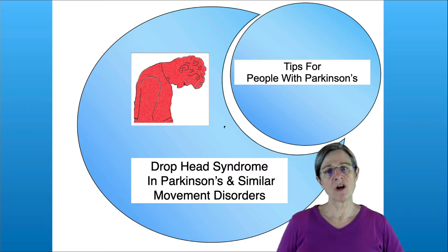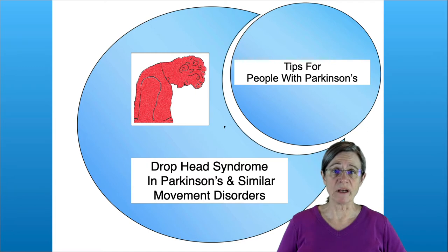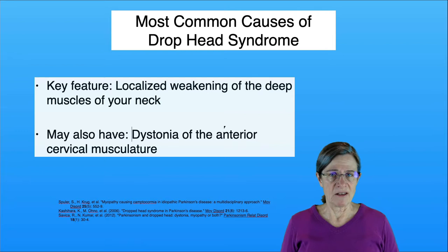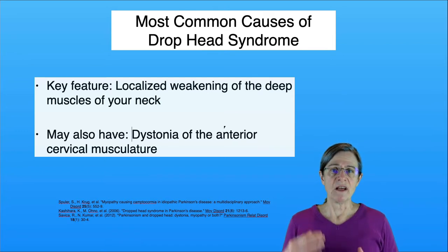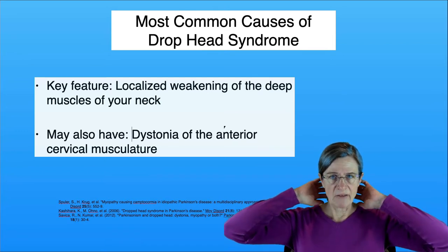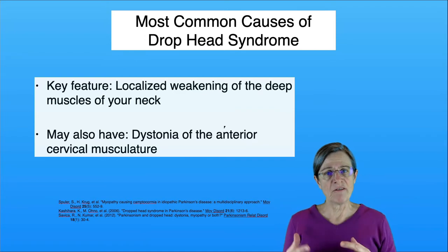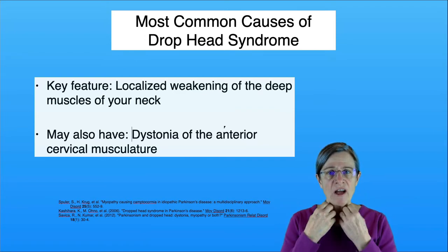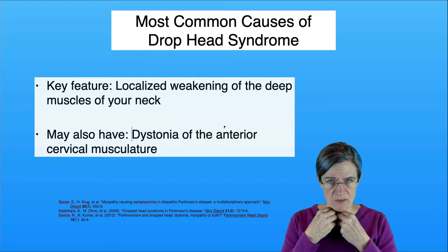In this video, I'm going to talk about drop head syndrome in Parkinson's and similar movement disorders. This is not a common symptom in these disorders, but when it happens, it can be very unsettling. The primary cause of drop head syndrome is weakness in the deep muscles in the back of your neck. Some individuals also have dystonia in the front of their neck, which then also pulls them down.